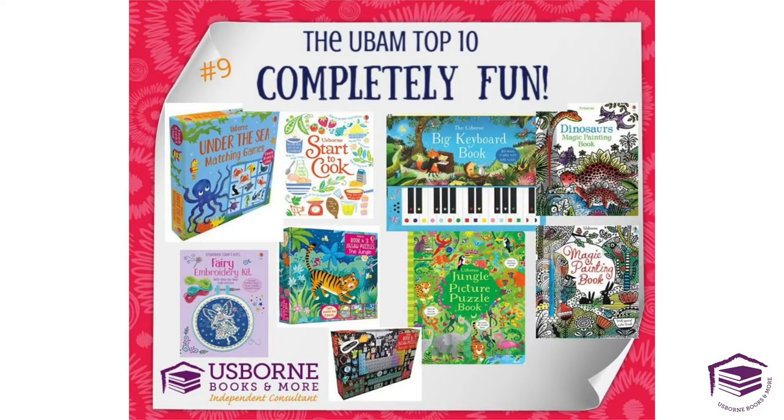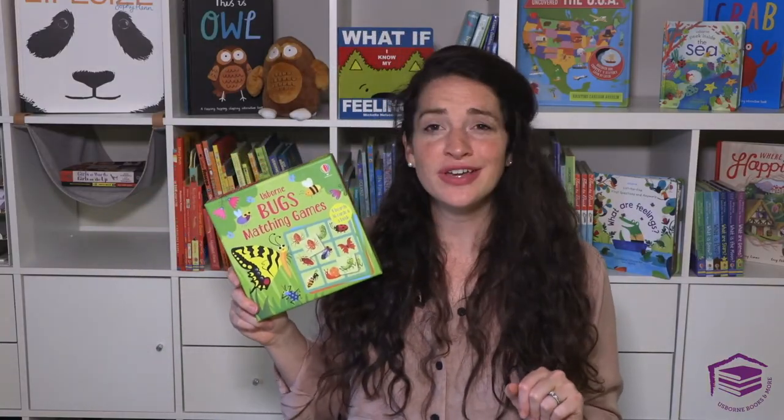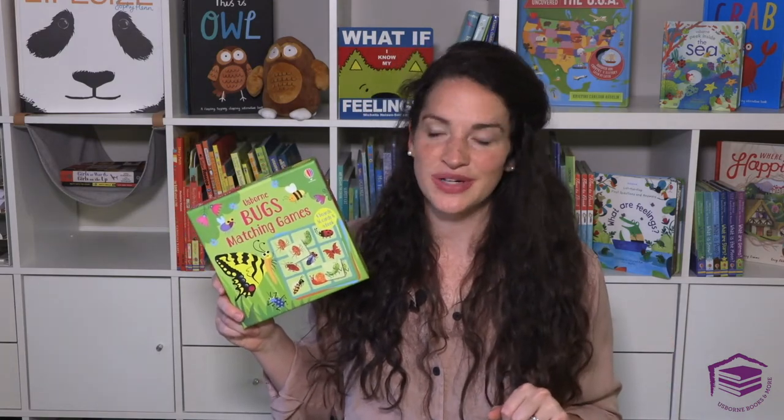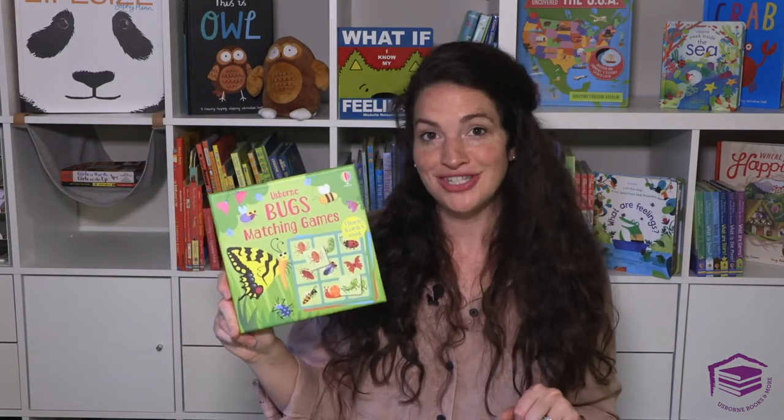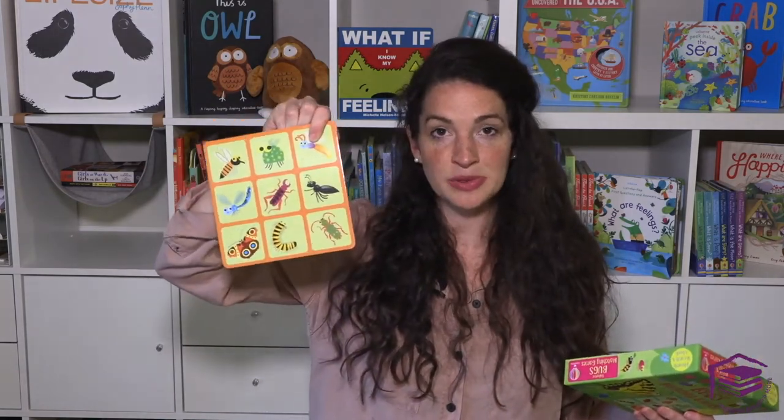Number nine are our completely fun books. We have so many engaging books and activities that your child can enjoy in the summer but also in those cold winter months indoors. This is a bug matching game — we have a few different matching games. They come with a book about the bugs or the animal you choose, as well as little cards and a couple of different games you can play with those boards.